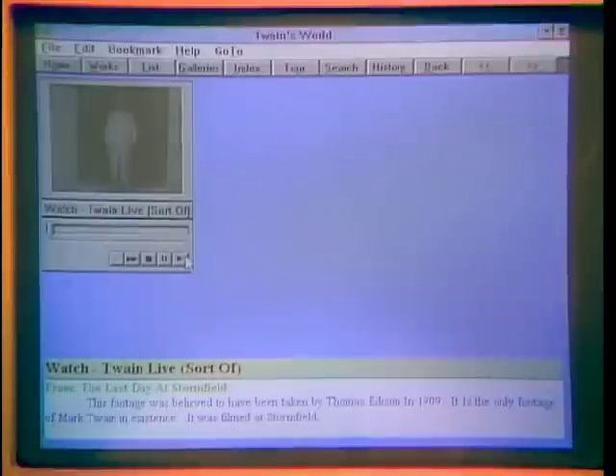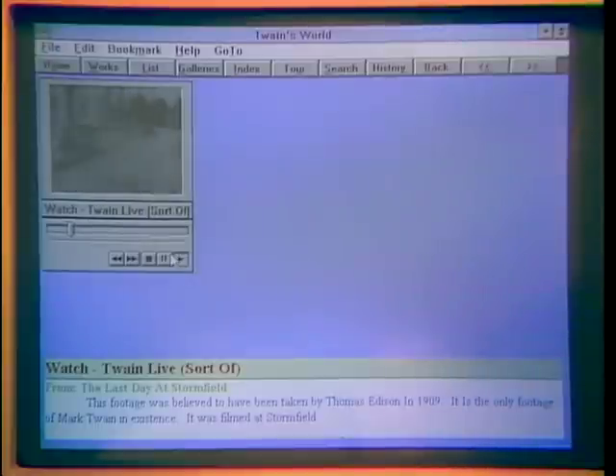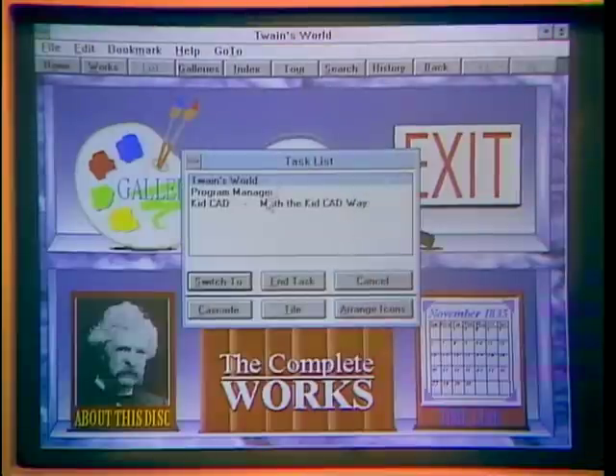We have our fearless threesome back in the studio, this time to look at neat toys for the DOS and Windows world, starting with Paul Schindler. First thing I've got is Twain's World — $40 from the Bureau of Electronic Publishing in Parsippany, New Jersey. It's everything you ever wanted to know about Mark Twain: his life and his writing. It's a multimedia product with the only known video shot of Mark Twain by Thomas Edison in 1909. You can actually see what he looked like when he walked around, plus full text of all his speeches and difficult-to-find short stories, narration, and pictures of all characters in all his novels.